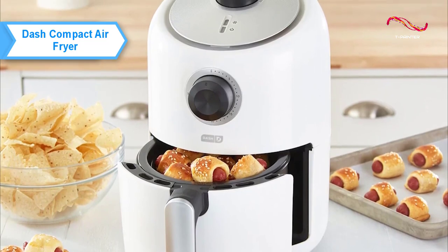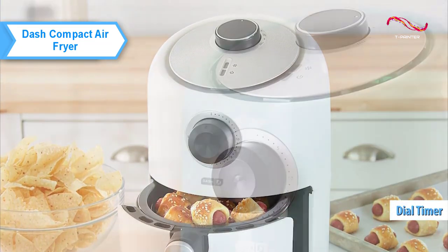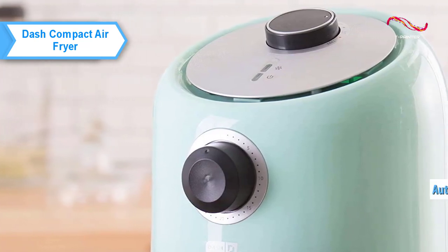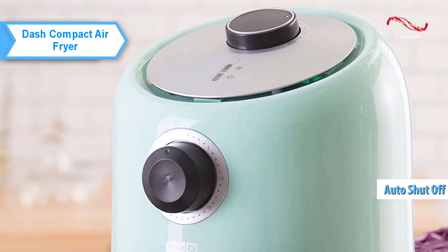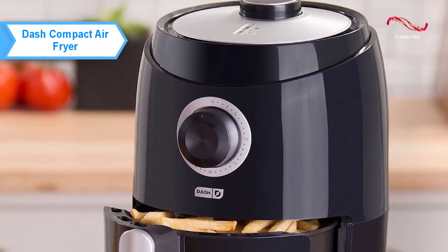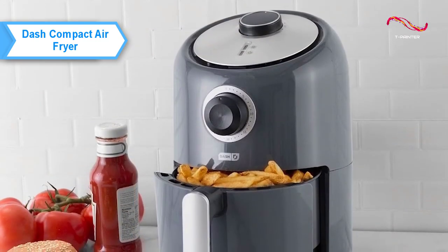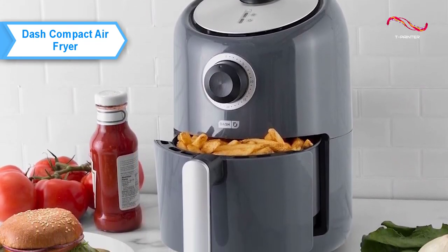It fits easily on a small kitchen counter. The device includes a dial timer, not a touch screen. The temperature can also be adjusted using the dial, and the automatic shutoff function prevents food from overcooking. The device does a good job of its primary task of frying food while reducing the amount of oil required.